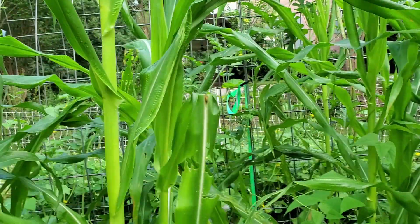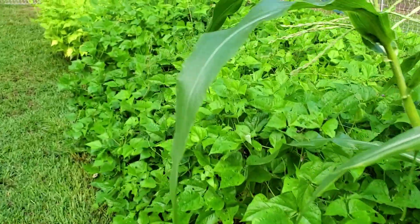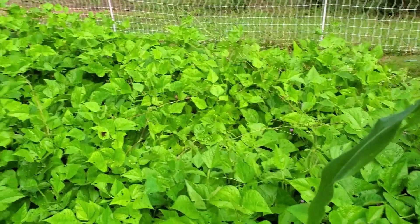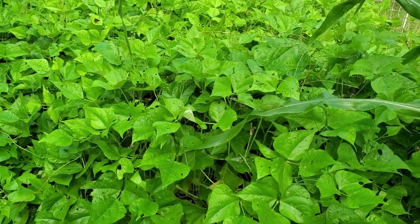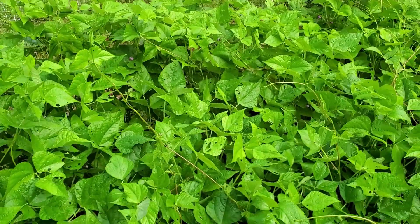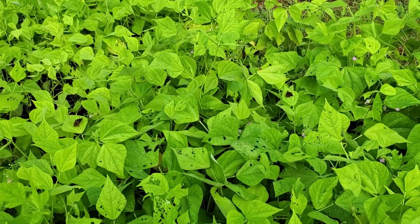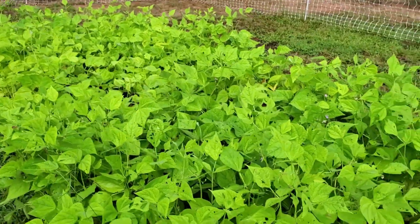These are our black beans — this is an entire four-by-eight-foot bed of black beans that are getting ready to bloom. And then these are a bed of green beans, although they don't look like they're doing all that hot — I probably need to fertilize these. So we have two beds of beans.